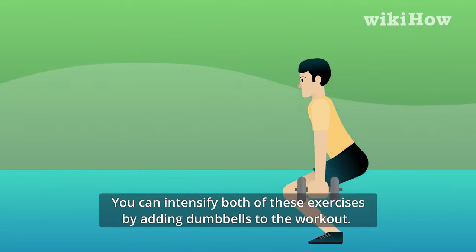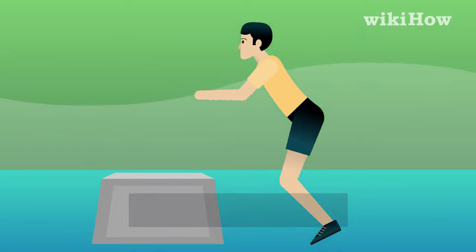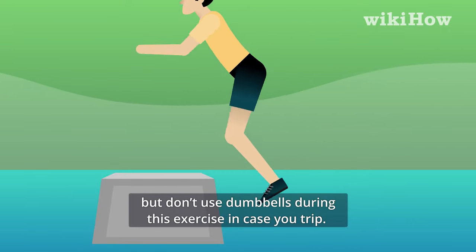You can intensify both of these exercises by adding dumbbells to the workout. Box jumps will help you build up your calves, but don't use dumbbells during this exercise in case you trip.